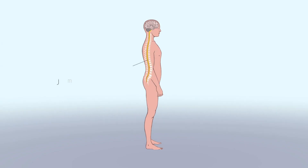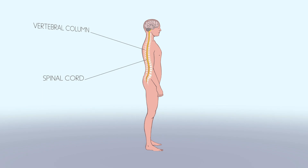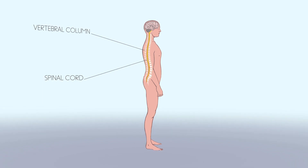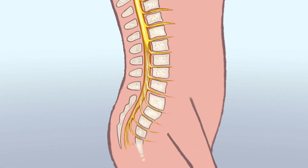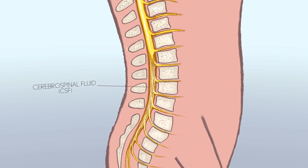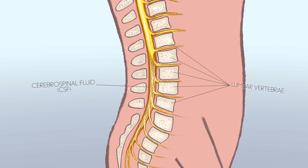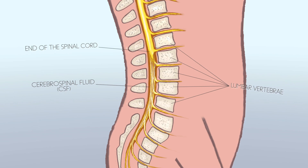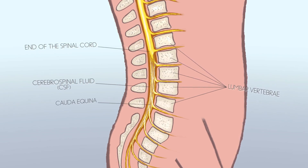Our brain and spinal cord are bathed in a transparent water-like liquid — cerebrospinal fluid, or CSF — which contains vital information about the state of our brain. The procedure of the lumbar puncture consists of taking a sample of this fluid at the level of the lumbar vertebrae, without reaching the spinal cord, in a mass of dissociated nerves called the cauda equina, or horse's tail.